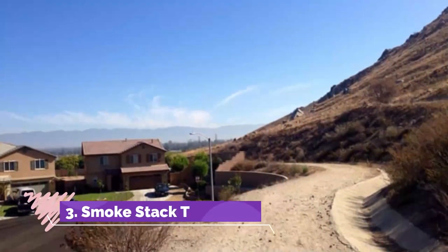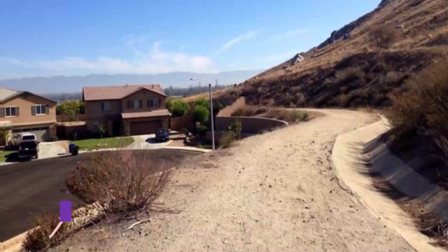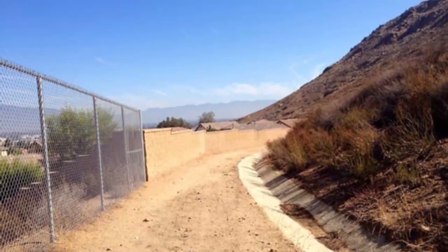Number three: Smokestack Trail. If you are feeling in the mood for some adventure when you are in Fontana, then consider a trip to Smokestack Trail, where you will find dirt trails that lead into the mountains and desert areas that encircle this city.